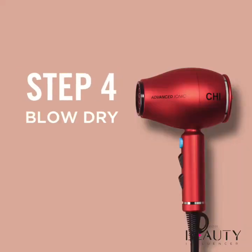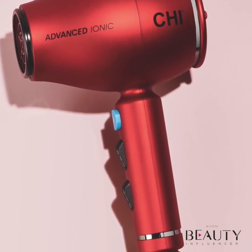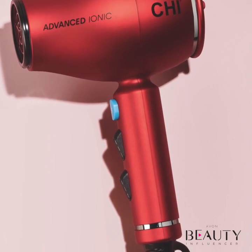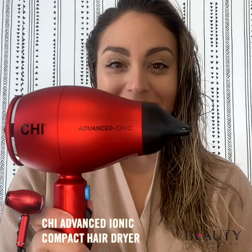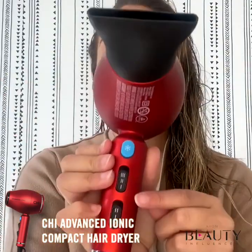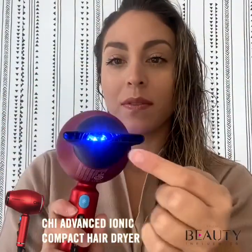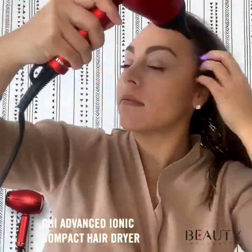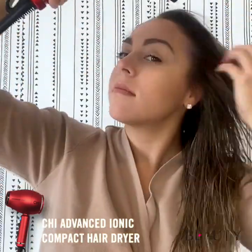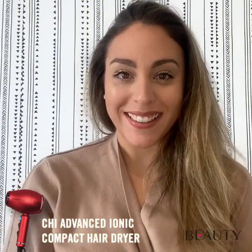Get ready for gorgeous locks with the help of the Chi Advanced Ionic Compact Hair Dryer. This powerful 1875-watt dryer emits negative ions that reduce frizz and increase shine. It also breaks apart water molecules for reduced drying time, so less damage to the hair and more efficiency in your beauty routine. It features a lightweight compact design for easy storage and it's a breeze to pack when you're on the go. Complete with Rapid Clean Technology, this hair dryer has a built-in blue LED light that ensures cleaner air while you're styling.